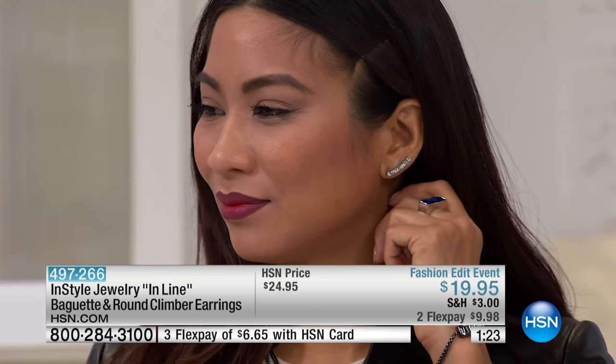She's wearing them straight down, just a soft sweet bit of drama. But you can also see how they're styled going up the ear. The ear climber style is one of the biggest, hottest things going into 2017. Coming out of fashion week, I didn't see one fashion editor who wasn't wearing ear climbers — that really was the trend.